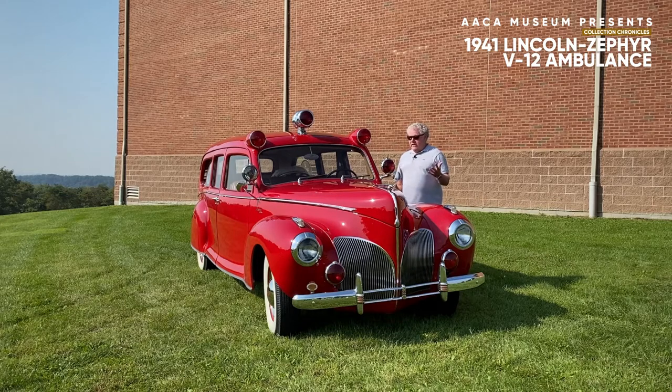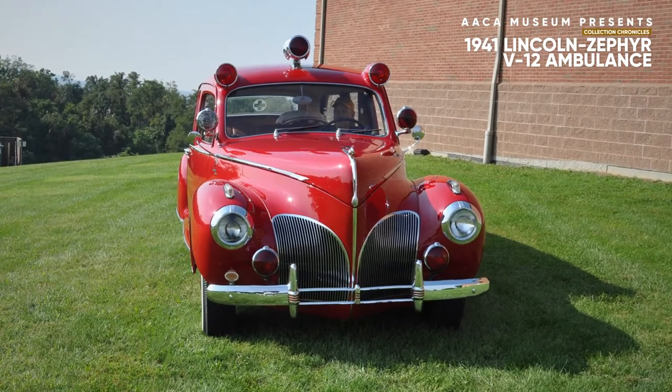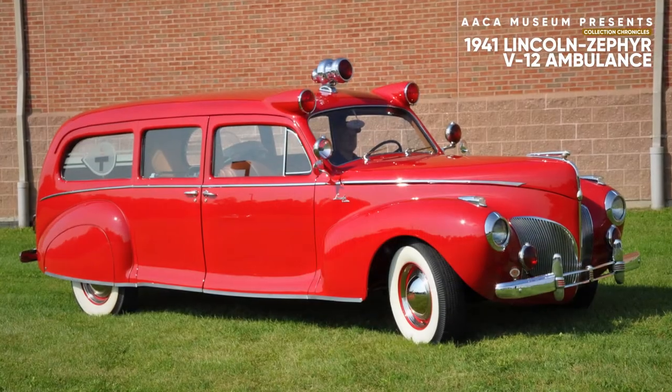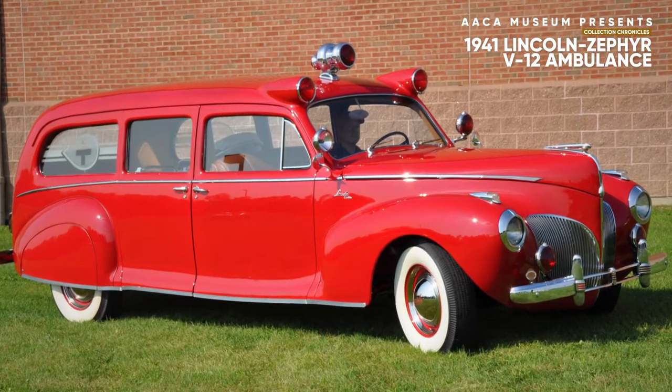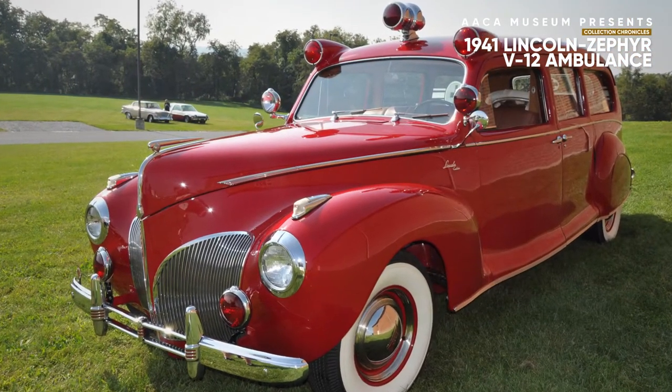This car is a really unusual and unique car and just a perfect example of the kind of vehicles that you'll see here at the Museum on display. It's a 1941 Lincoln Zephyr Ambulance. This car actually began life as a seven-passenger limousine and it was converted to an ambulance very early in its history.